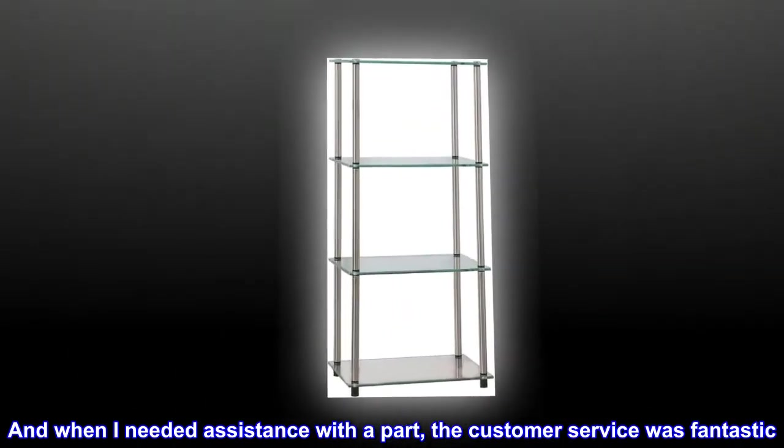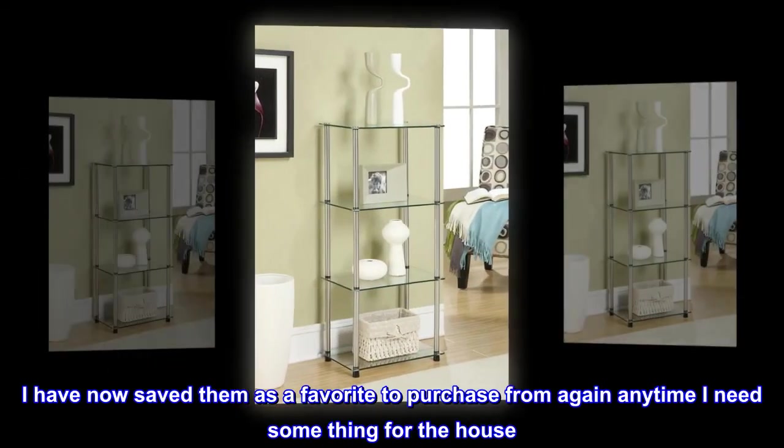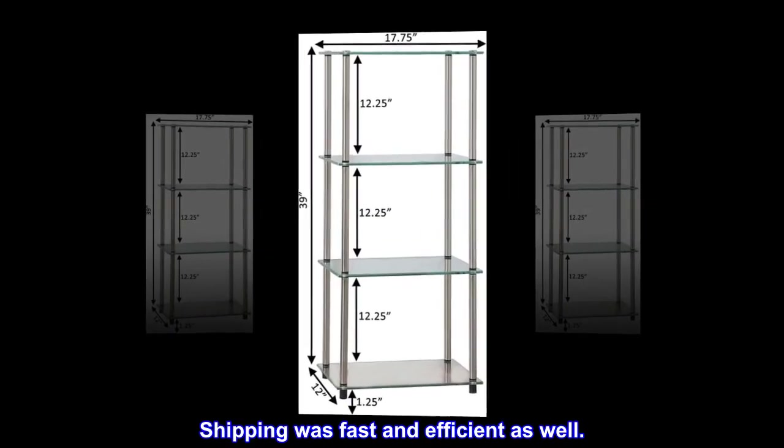When I needed assistance with a part, the customer service was fantastic. I have now saved them as a favorite to purchase from again anytime I need something for the house. Shipping was fast and efficient as well.